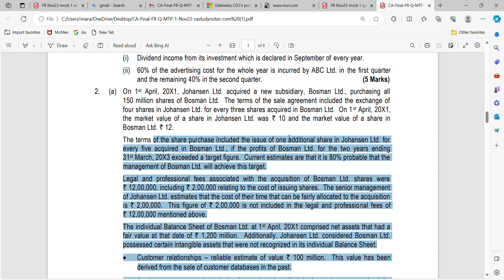Moving on to the next component: terms include one additional share for every 5 shares of Bosman. So, 150 million × (1/5) × 10 = 300 million. Total consideration is therefore 2,300 million.